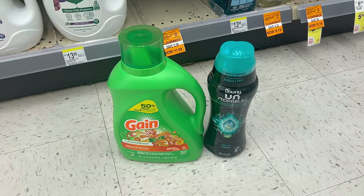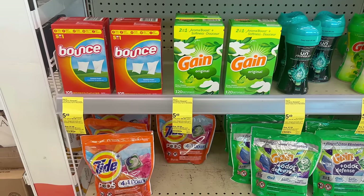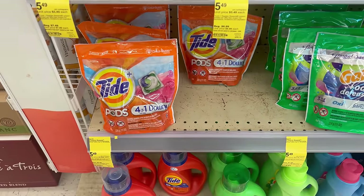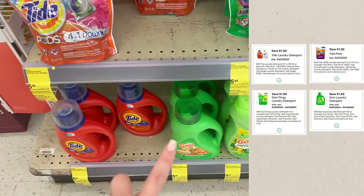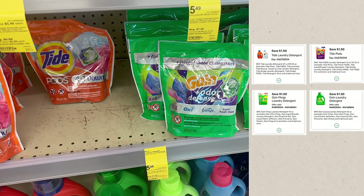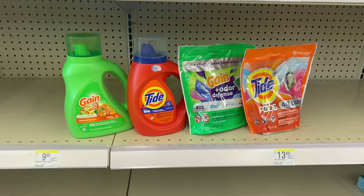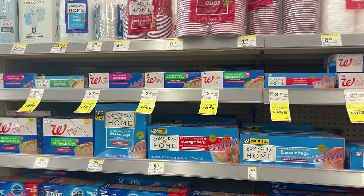Both the Downy and Gain also track toward the PG rebate. The next laundry deal is buy four products and earn back a $5 register reward — all are $5.49 each. Grab Tide Pods ($1.50 digital), Tide liquid ($1.50 digital), small Gain liquid ($1.50 digital), and Gain flings ($1.50 digital). All four total $21.96; after $6 in digital coupons you pay $15.96, get back a $5 register reward — final cost $10.96 for four products, or $2.74 a piece.